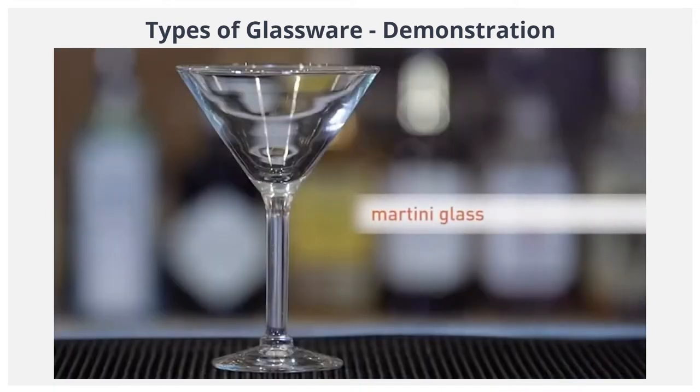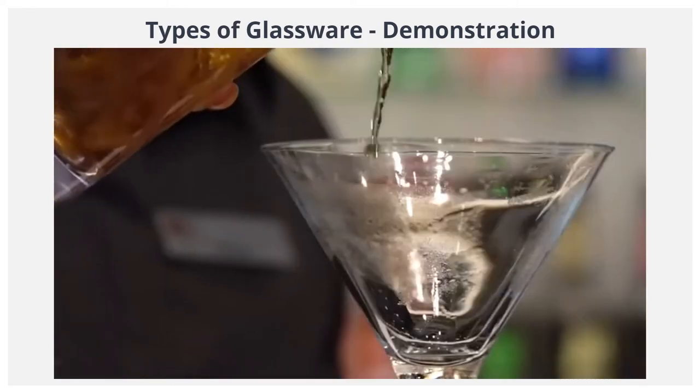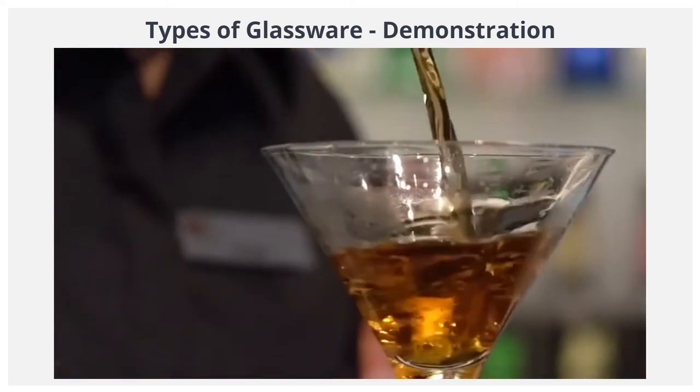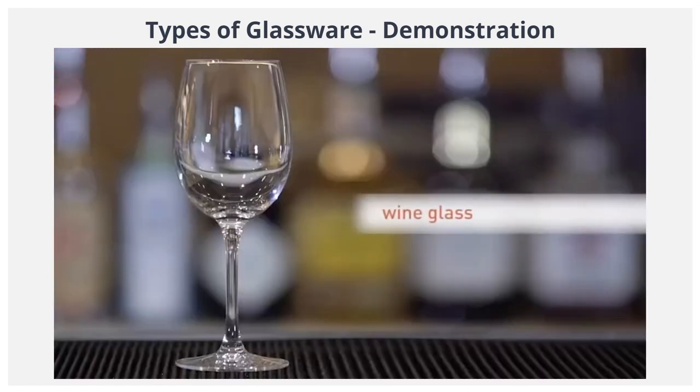The martini glass. While it's best known for martinis, many different cocktails can actually be served in this triangular glass, including gimlets and Manhattans.